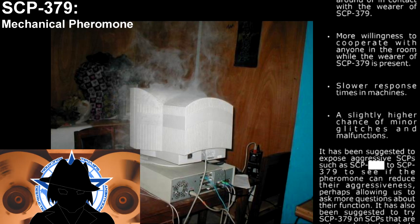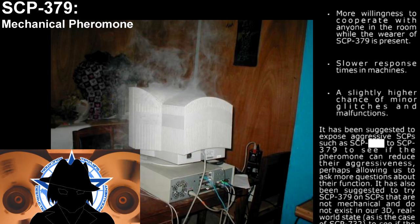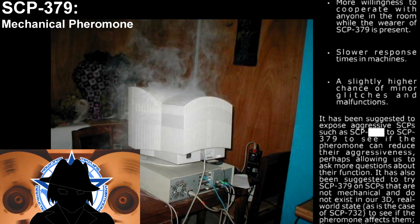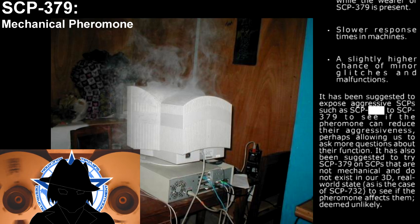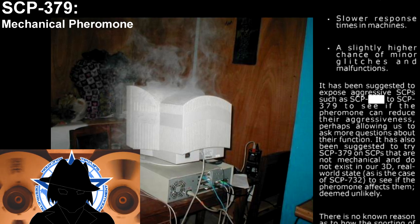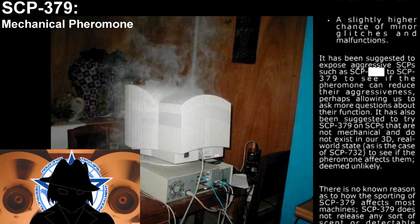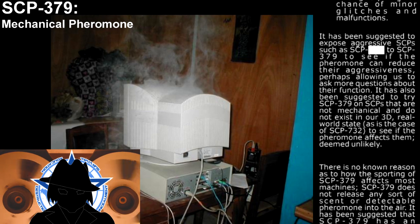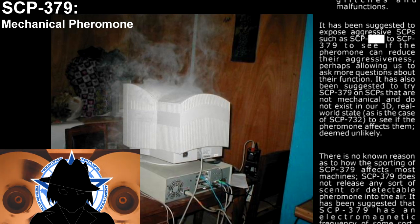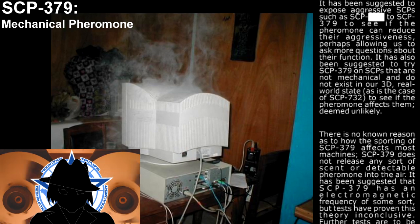It has been suggested to expose aggressive SCPs, such as SCP-682, to SCP-379 to see if the pheromone can reduce their aggressiveness, perhaps allowing us to ask more questions about their function. It has also been suggested to try SCP-379 on SCPs that are not mechanical and do not exist in our three-dimensional real-world state, as is the case of SCP-732, to see if the pheromone affects them, even when unlikely.